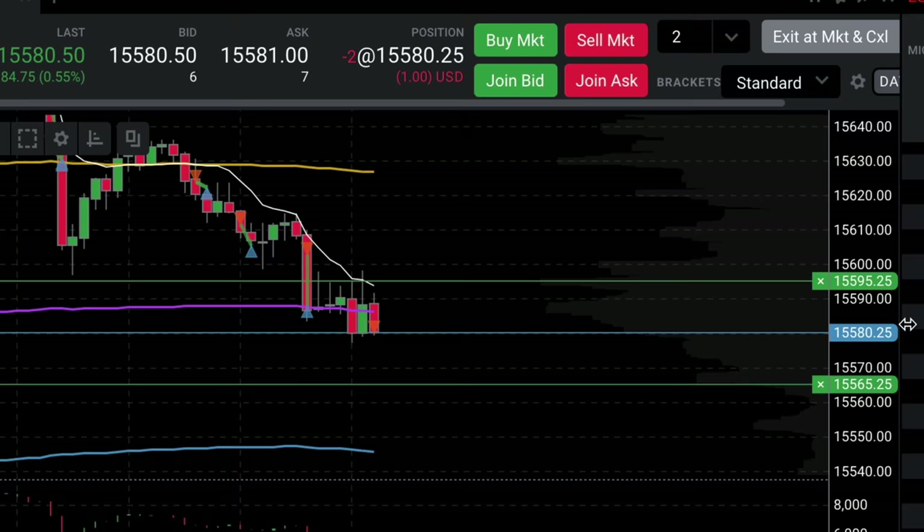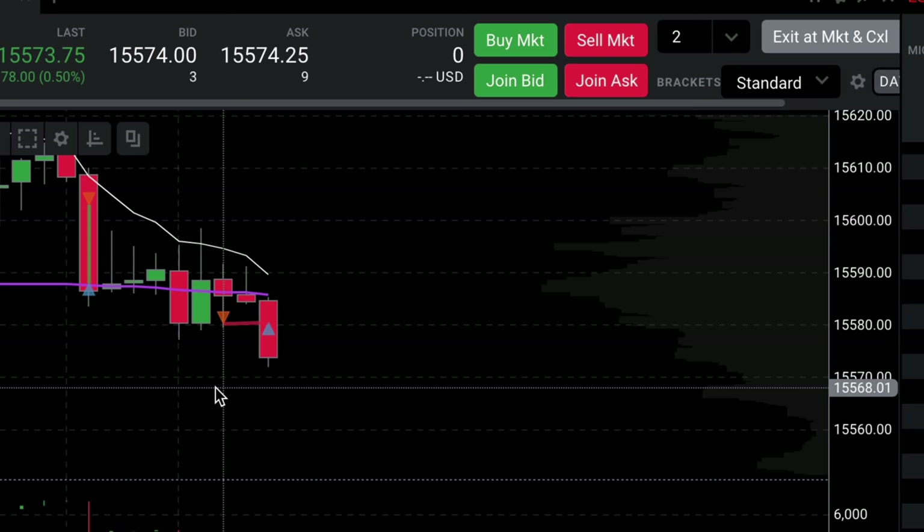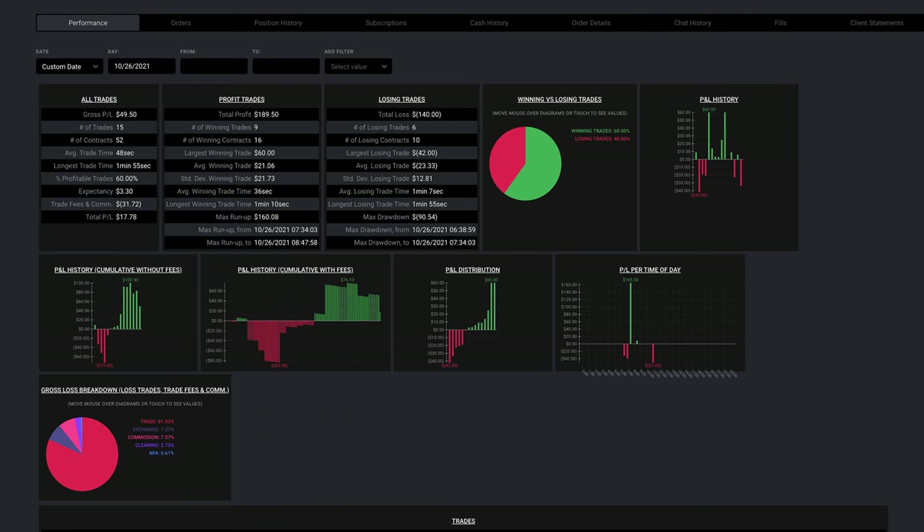Then I took another short trade after price consolidated around my last exit. Unfortunately, I got shook out of this trade — I was thinking buyers were supporting that level, so I scratched the trade for close to breakeven. And then it dropped 20 points like I originally was anticipating. I over-traded a bit and should have just walked away with a nice 7.3% gain on my account. I ended up finishing the day with almost $50 in gross profit, but because I traded too much, the fees added up and I was left with about $18 in net profit.